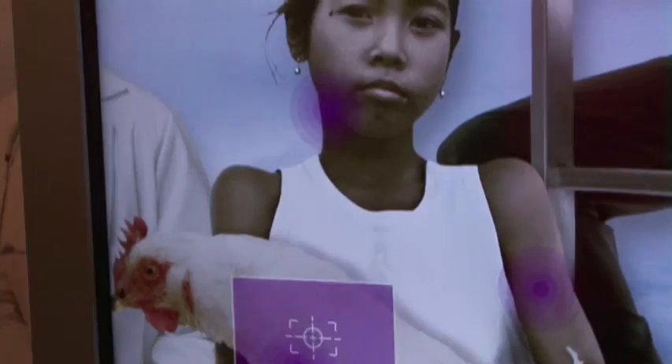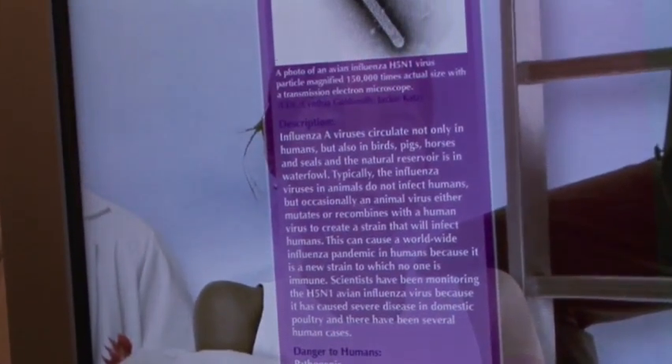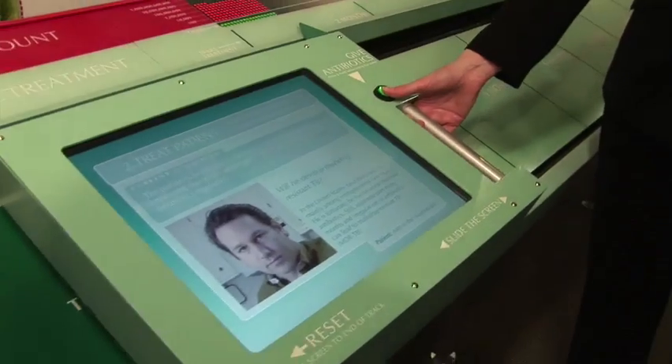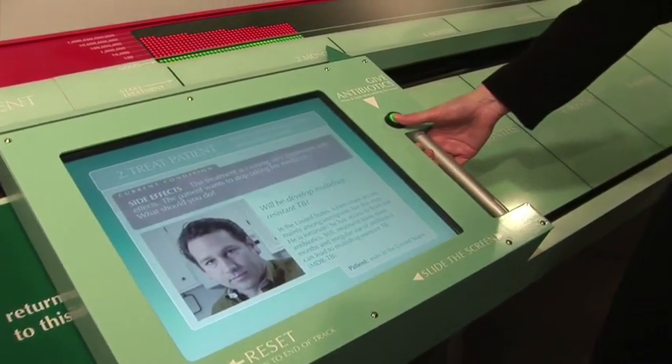A combination of interactive displays and multimedia lets people experience exhibits in ways most museums don't. No static dioramas or printed charts passively telling you about a subject. Instead, Coshlin's unique approach guides you in discovering and understanding at your own pace.